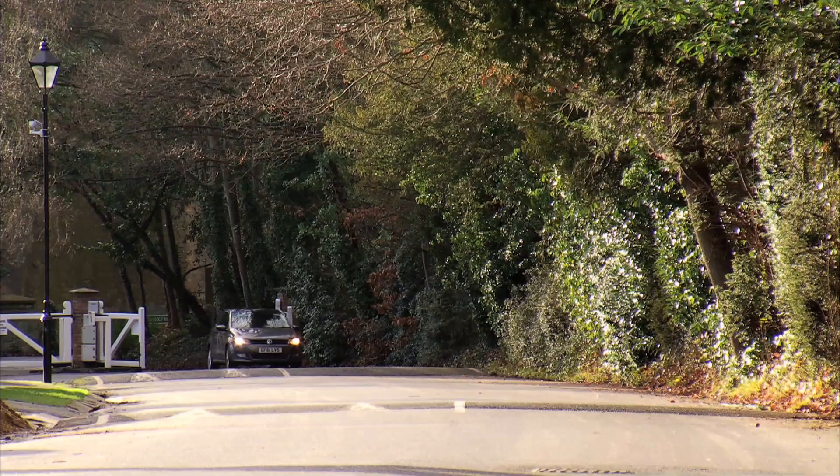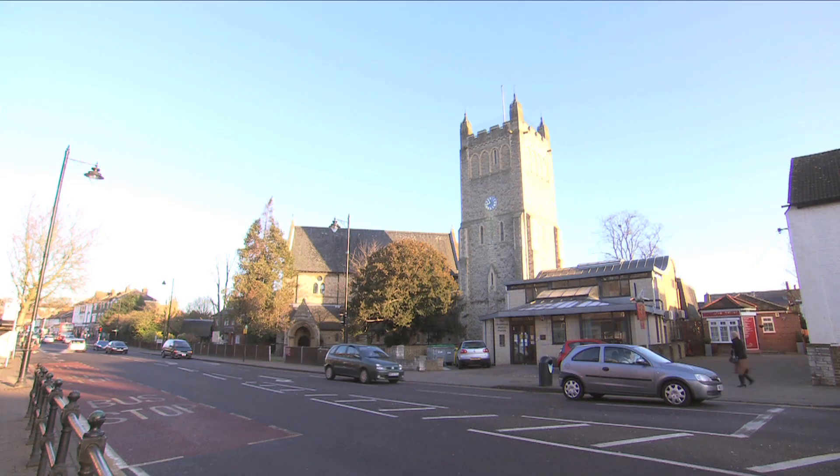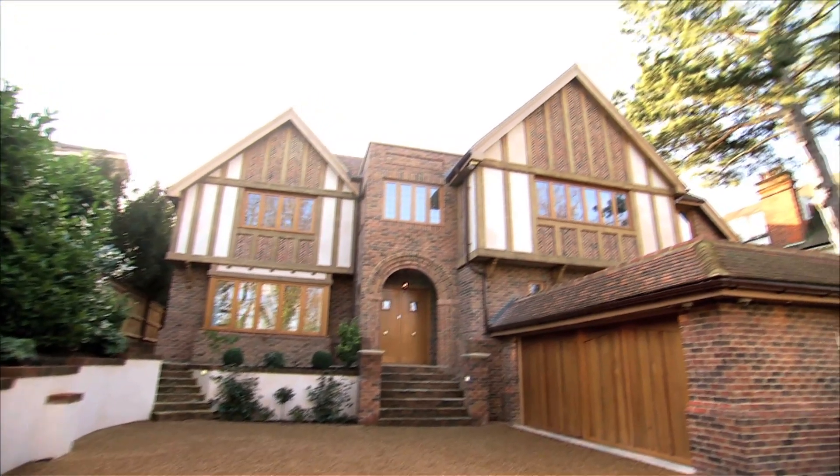Situated on the much sought-after private Camden Park Road, bordering Chislehurst Golf Course and close to the picturesque village centre, is this magnificent, brand-new, seven-bedroom gated residence.